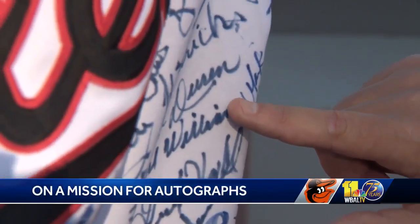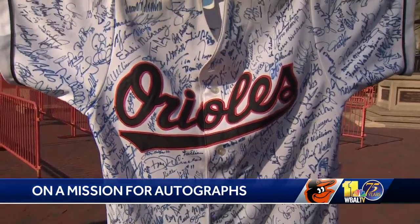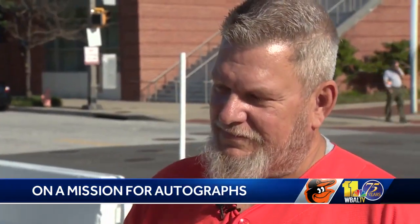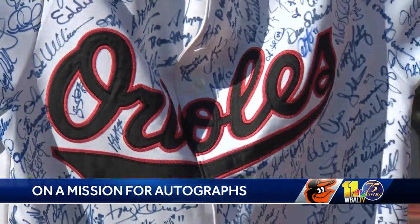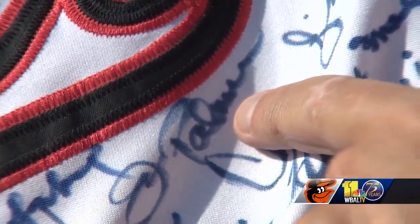He only pitched for the Orioles one year, and it was the Orioles' first year in 1954. This is more than just a regular Orioles jersey — it's a sign of Bill Shaw's devotion to the team over the years. Shaw says he's grown up an Orioles fan his whole life, and the jersey represents that fandom.